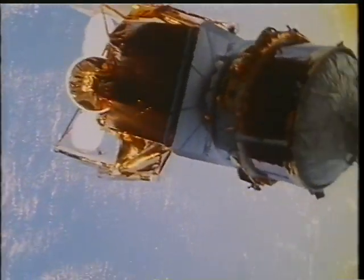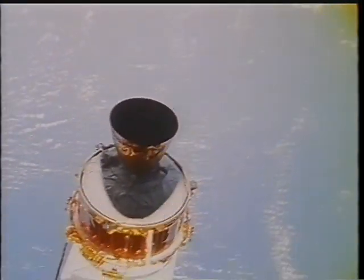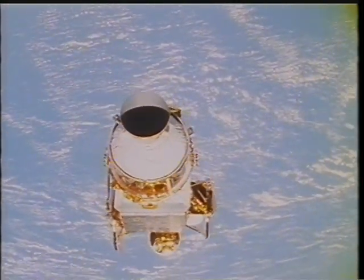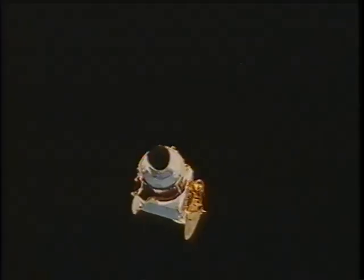This spacecraft is on station right now, doing great during its checkout period. You can also see some of the debris that came out — we had both super-zip explosive cords fire, and that followed us around during the mission a little bit.